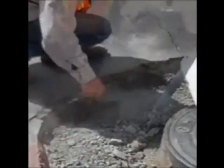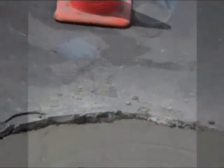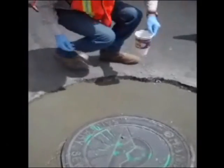The process demonstrated up to this point is typical. The old collar material has been removed, the lid frame structure has been leveled, and new concrete has been poured in its place.